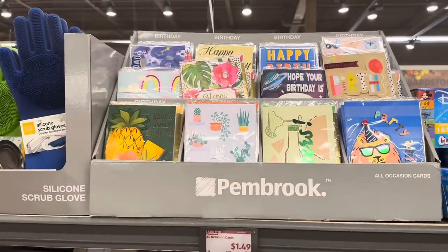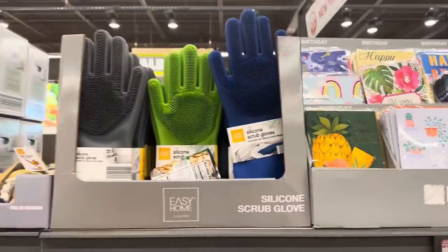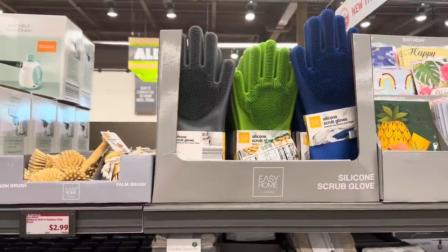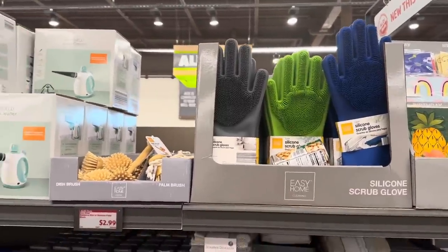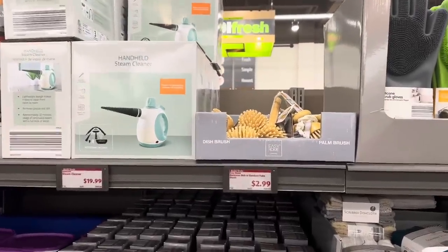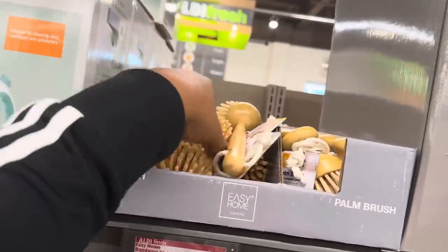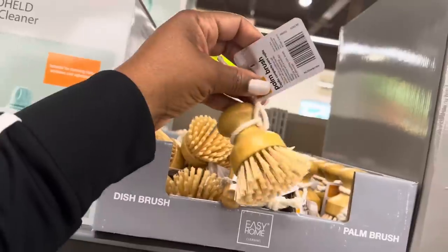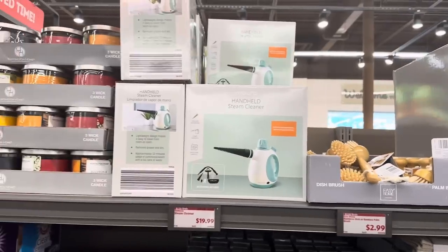The silicone scrub glove does not have a price here, but I think it's going to be $4.99 or $5.99 — great deal, you get a two-piece set. Here we have the palm brush for $2.99. We have this one which is the dish brush and this one which is the palm brush — only $2.99, amazing deals.